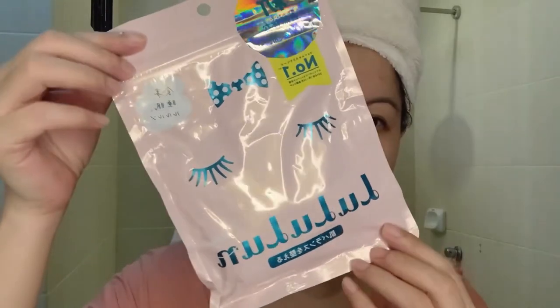Too bad I accidentally threw the packaging of the LuluLun masks, because those are the masks I used for this seven-day mask challenge. I recorded my application though. I got this mask from iHerb, and I also shared a review video of iHerb — if you haven't seen that one yet, please check the link down below.